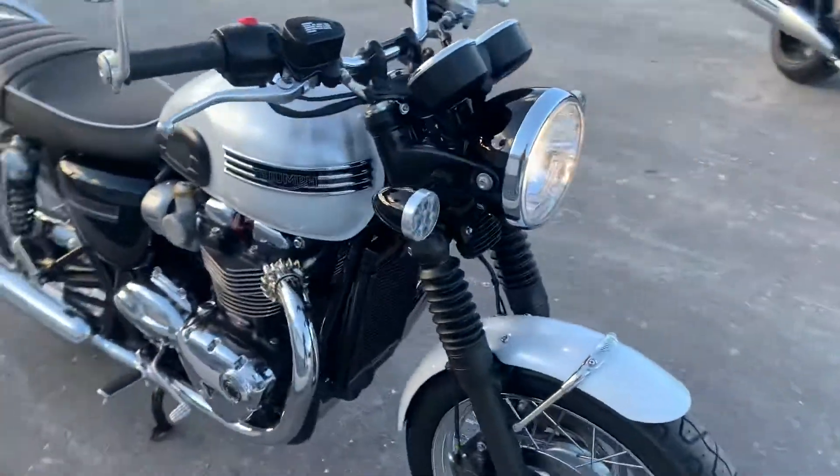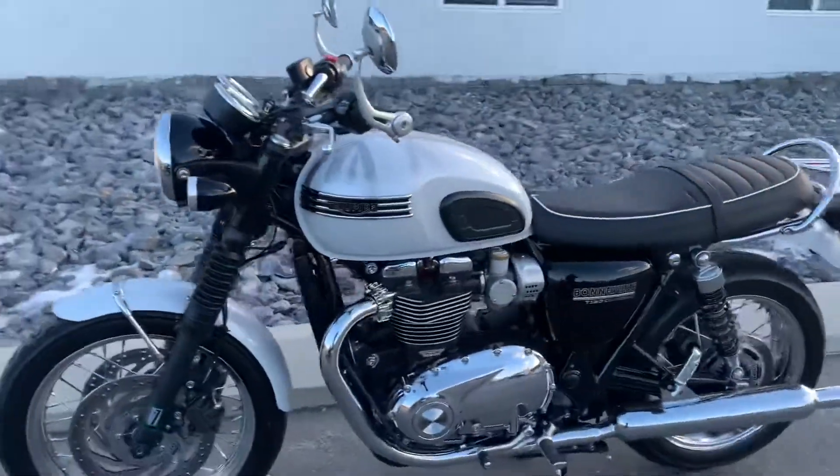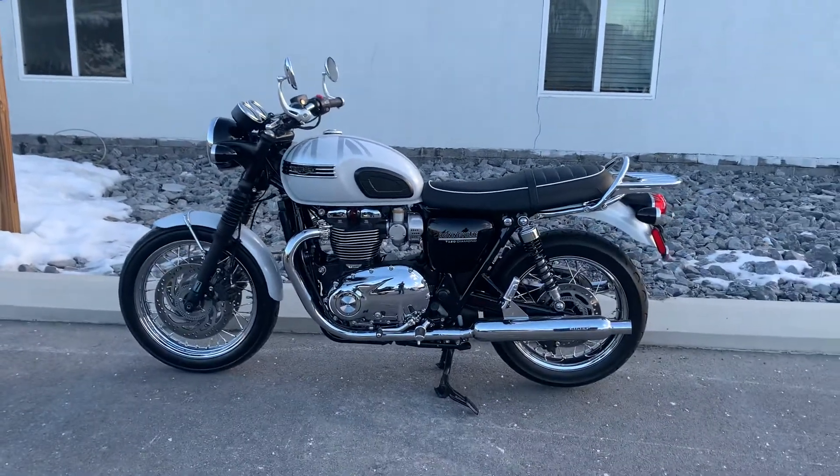Classic beauty right here. Give us a call today or email info at kisselmotorsports.com for more information or to schedule a test ride on this Diamond Edition. Thank you.